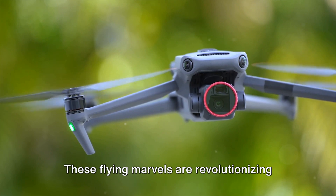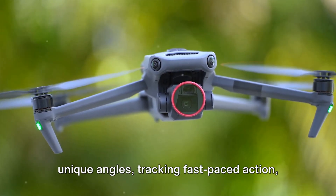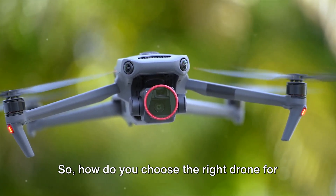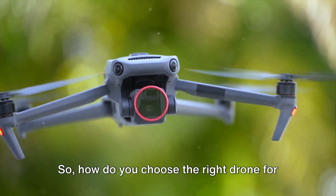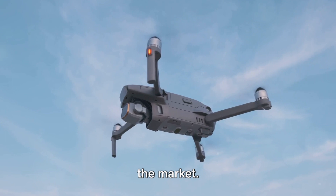These flying marvels are revolutionizing how we capture sporting moments, offering unique angles, tracking fast-paced action, and delivering high-quality images and videos. So how do you choose the right drone for your sports photography needs? Let's dive into some of the best options available on the market.